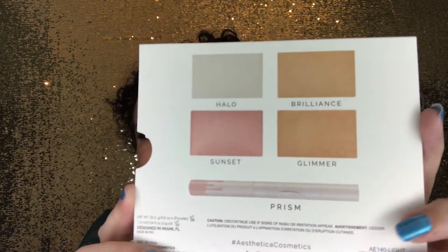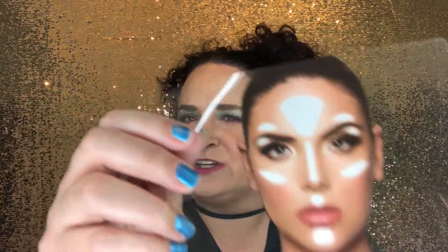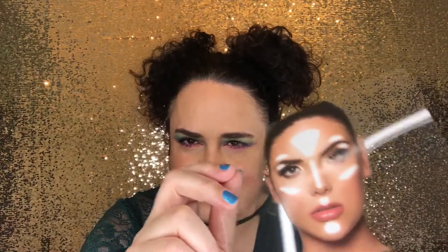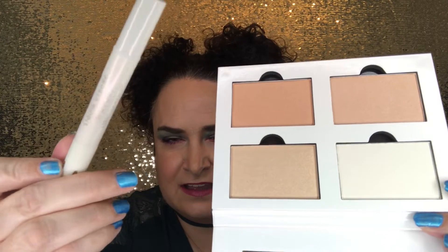The last item in the Glitz Glam Box is the Essica Strobe Series Illuminating Light to Medium Face Palette. Here are the different shades — it does have a prism highlighter in here. This one is cool because it actually shows you a face diagram of where you should be placing your highlighter, in case you didn't know. And here is what the palette itself looks like, along with that highlighter.